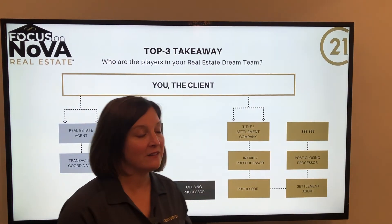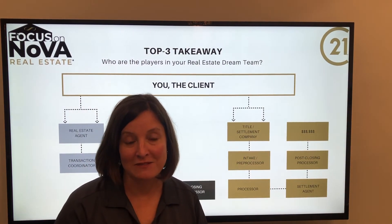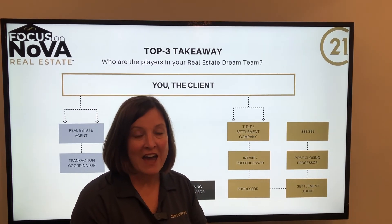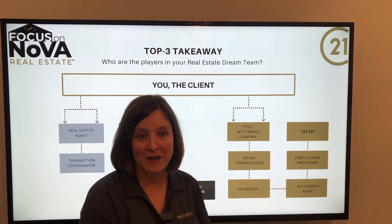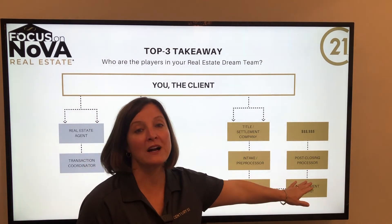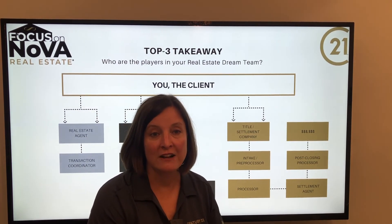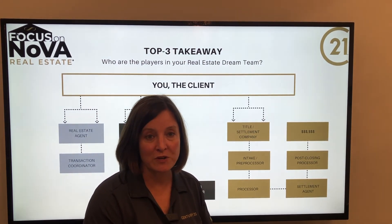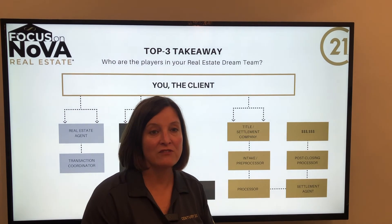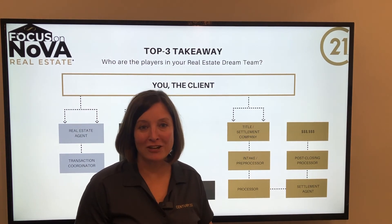Once we're ready to go to closing, the lender will send the processor and the settlement agent the lender documents. We will all go to closing — the seller will sign and the buyer will sign everything. That loan package goes back to the bank, where the bank will then release the funds for everything to happen, and it will go into the post-closing processor's hands. This person will take the time to get it to the courthouse within two days of closing to record the purchase of the property. They will also make sure that once it's recorded, all of the proceeds and various folks that need to be paid are sent out and dispersed — and that's when the transaction is finished.